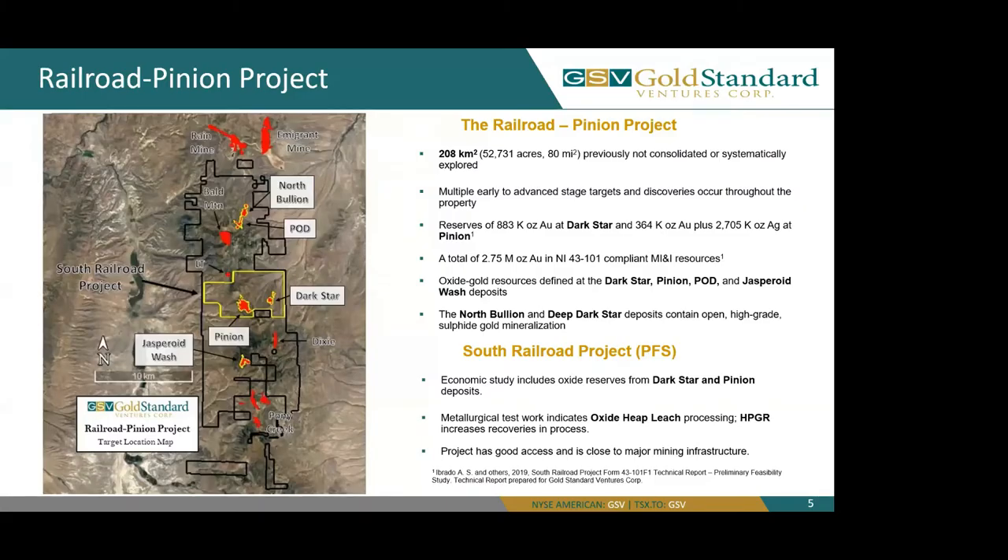In the map, you can see our North Bullion, Pod, Dark Star, Pinion, and Jasperoid Wash deposits. For the majority of this talk, our Pod and North Bullion deposits will be kind of one and the same.